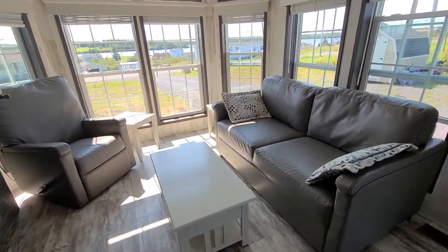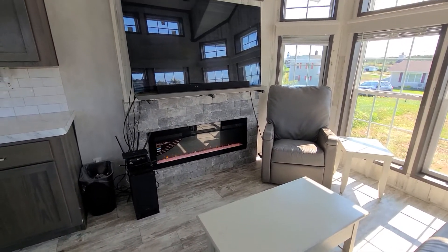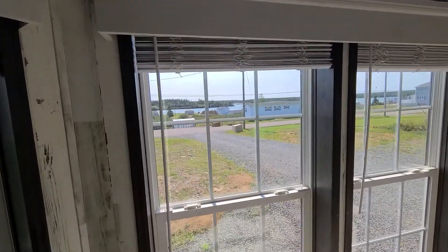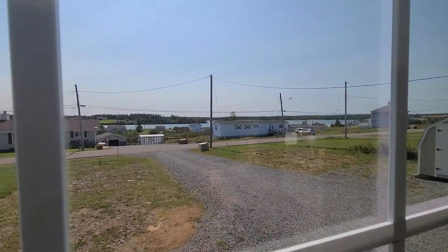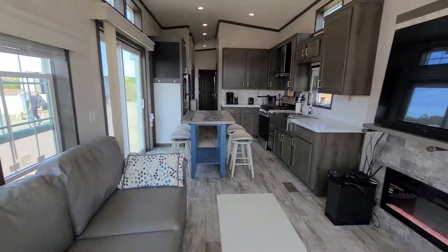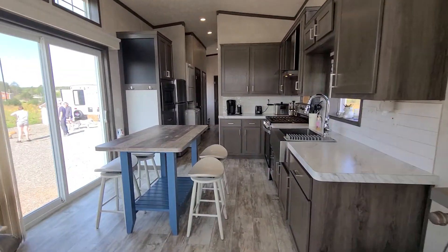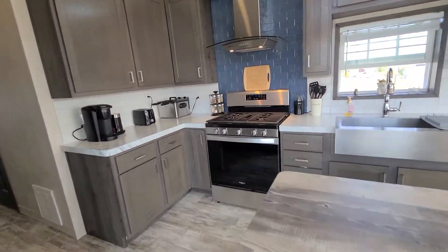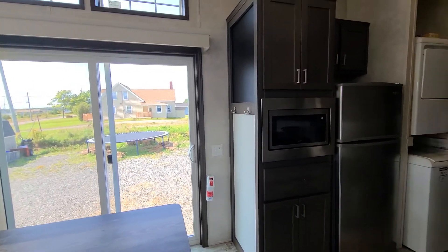The living area comes fully furnished with an electric fireplace and a nice bay window overlooking the ocean. You can see the cove here. Nice high ceilings, and patio doors leading in.